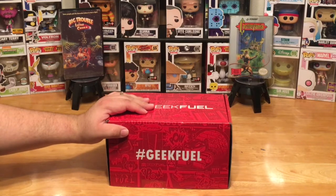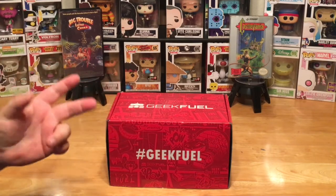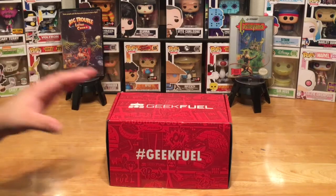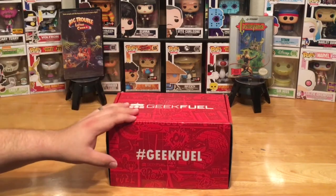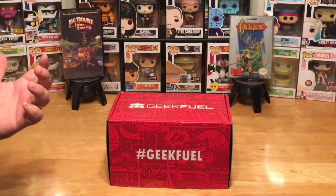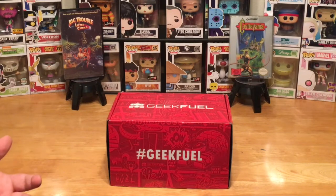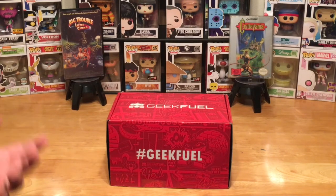Geek Fuel to me is one of the unsung heroes of subscription box services because they always have unique items — different items. They always go to the extreme to find unique things you don't see in other boxes, and you definitely get your money's worth. You get a guaranteed shirt, an awesome enamel pin, and they started a new type of pin recently that we're going to check out today. You also always get a downloadable game code for PC through Steam, and the games range in value from anywhere between five up to around twenty dollars.